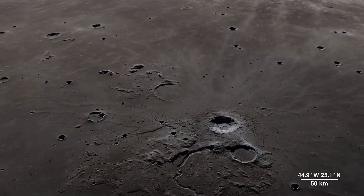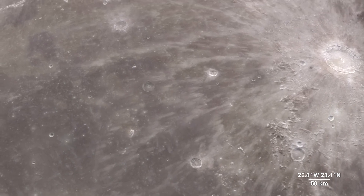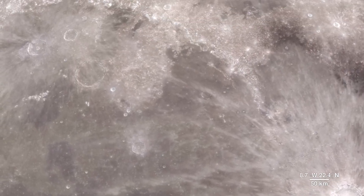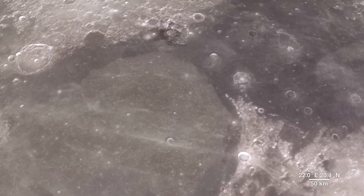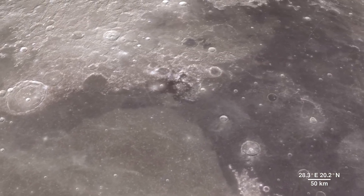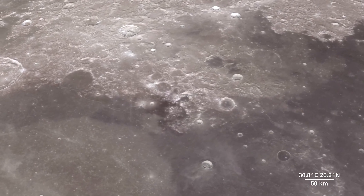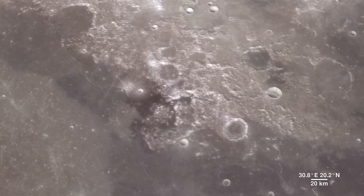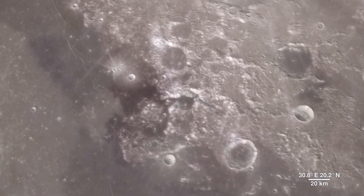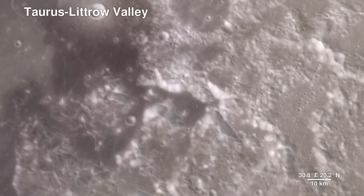This region can tell us a lot about the rich volcanic history of the moon. As much as we study the moon looking for sites to visit, we also look back at places we've already been. The new data that LRO is gathering helps us reinterpret the geology of familiar places, giving scientists a better understanding of the sequence of events in early lunar history.